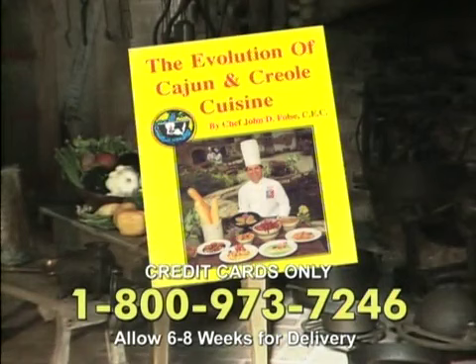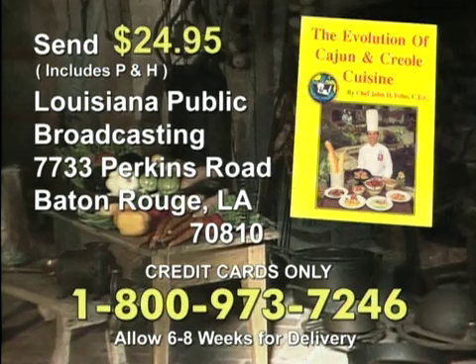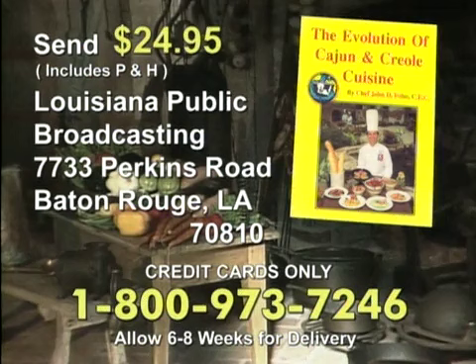Funding for this program was provided in part by Bruce Foods Corporation, makers of Bruce's yams and other distinctive Louisiana-style food products. Chef John Foltz has written a cookbook that allows you to explore the exciting world of Louisiana cuisine. The Evolution of Cajun and Creole Cuisine is a full-color, 352-page book containing food history and recipes for gumbo, jambalaya, maque choux, and other Cajun dishes. For your copy, send a check or money order for $24.95 to Louisiana Public Broadcasting at the address on your screen, or call toll-free 1-800-973-7246 or visit lpb.org.